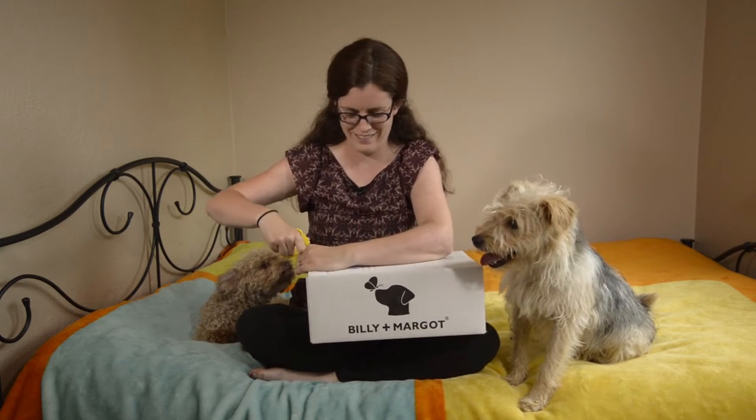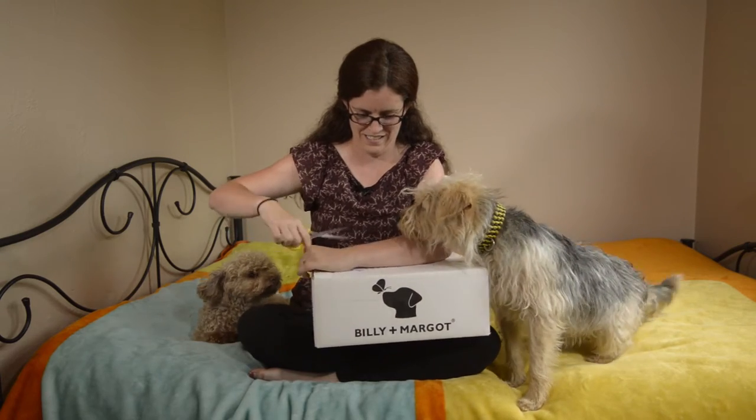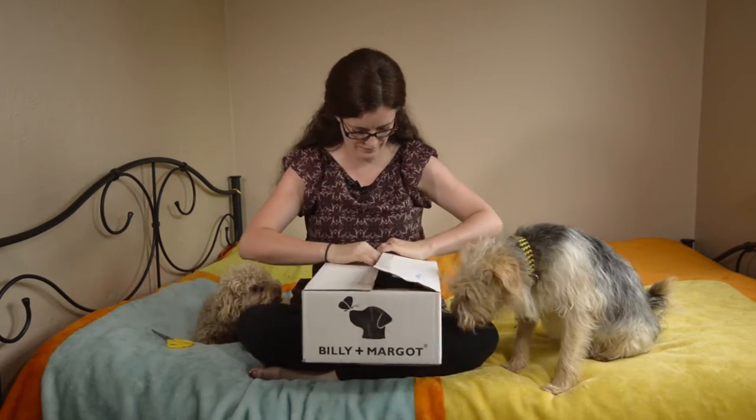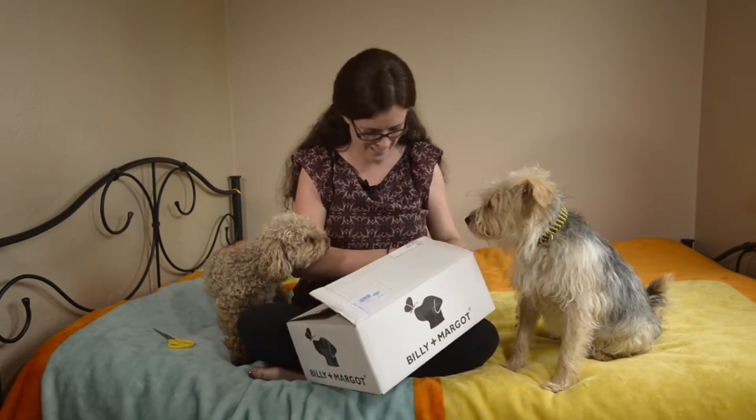It must be a nice smell. What's in here guys?